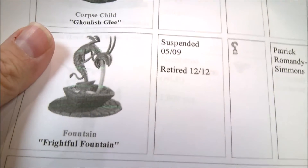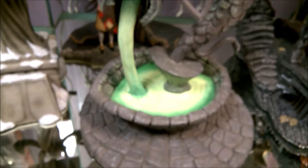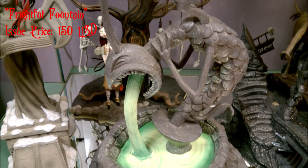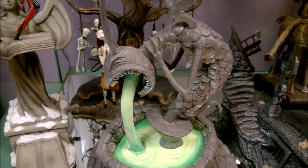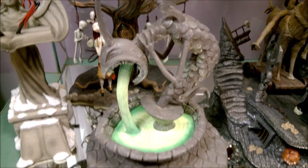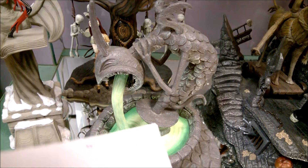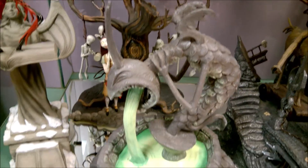The next one is 'Frightful Fountain' — a big one, and it is resin, not porcelain. It's one of the harder ones to get. Mine came broken in the mail — one of his horns broke off and I just glued it back. It's a really big piece; I'm not sure why they made this one so big, but in proportion to Jack, this may be how big the fountain would actually be.